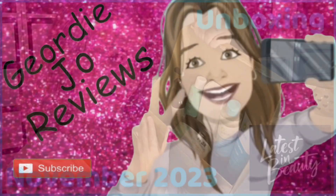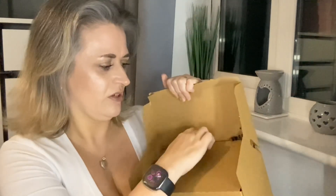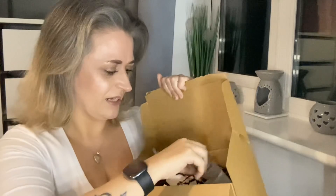Today's video I have my November Latest in Beauty box. Welcome back to my channel, or just welcome if you are new here. This beauty box is a box with a difference — there are six products in here and you choose the products yourself from a list. New products are added every few weeks. It costs £14.95 per month; for the first three months it's £3.95 postage, but after that the postage drops off and becomes free.